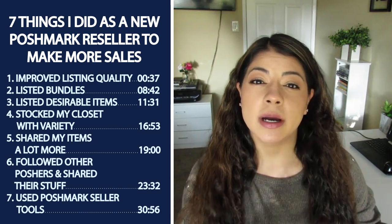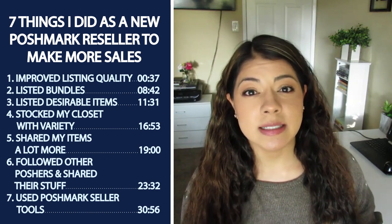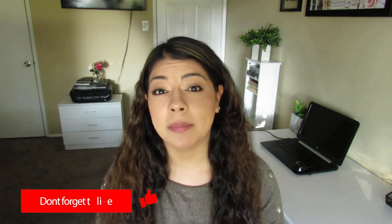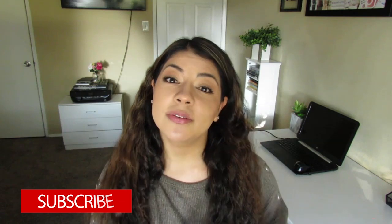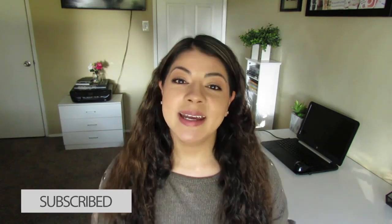These seven things took me from getting a sale or two a week to start seeing daily consistent sales. If you're ready to learn what these seven things are, make sure to give me a thumbs up, subscribe for more informative tutorials like this one, and keep on watching.